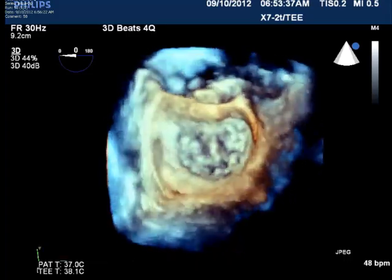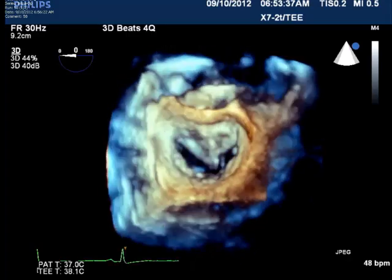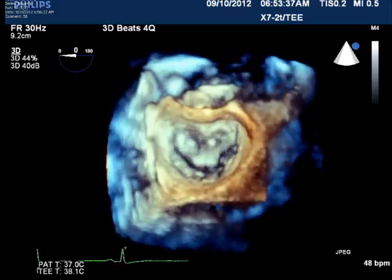The imaging here is devoid of any radiation. It's done with ultrasound and represents a major advance in the world of ultrasound pictures of the heart.